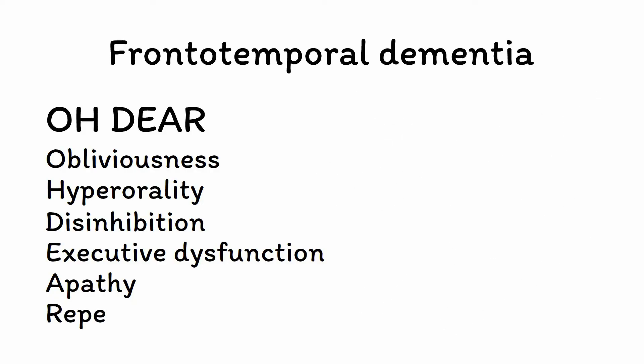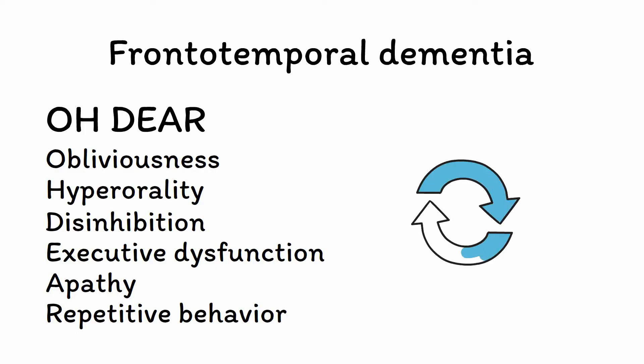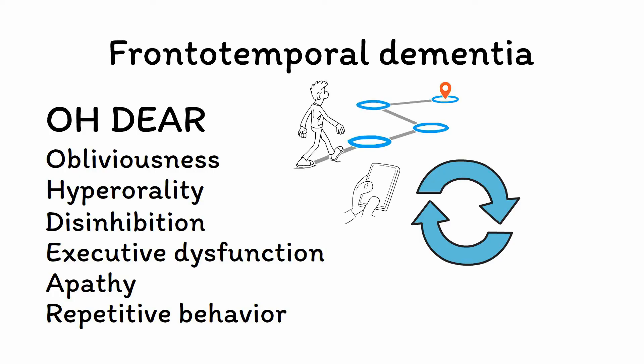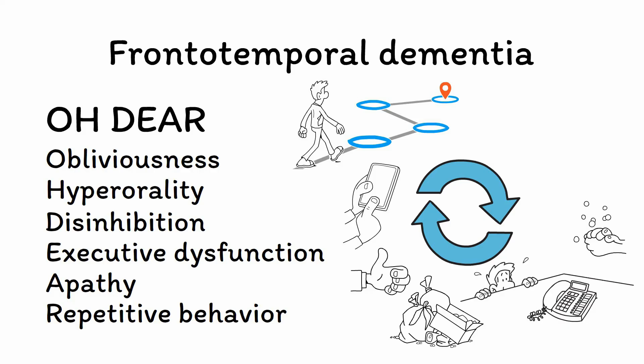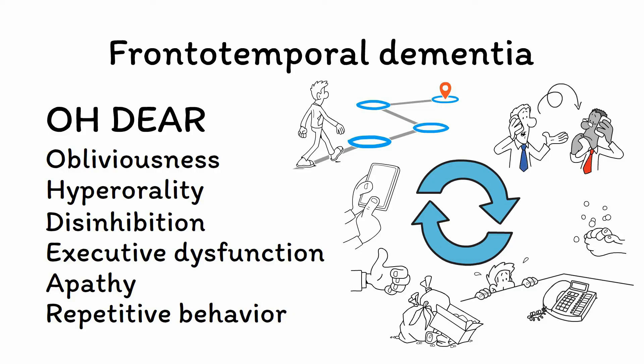R is for repetitive behavior. Patients with FTD often show a pattern of ritualistic, stereotyped, or compulsive behavior. The specific behaviors can vary from simple movements such as pacing, tapping, or picking at one's skin, to more involved actions such as hoarding food, cleaning the same spot over and over, or calling the same person on the phone repeatedly. Speech can also become restricted and stereotyped, such as repeating the same phrase or sound for minutes or hours on end.